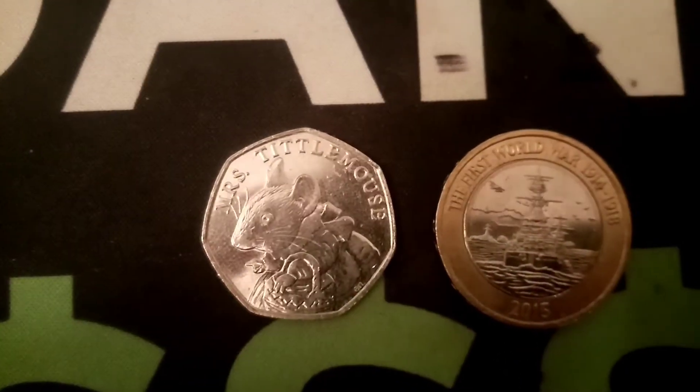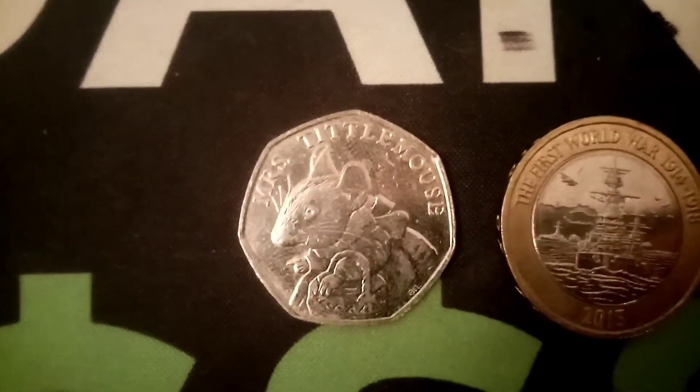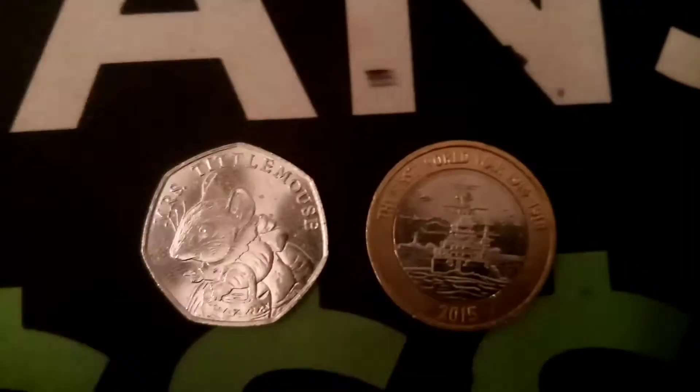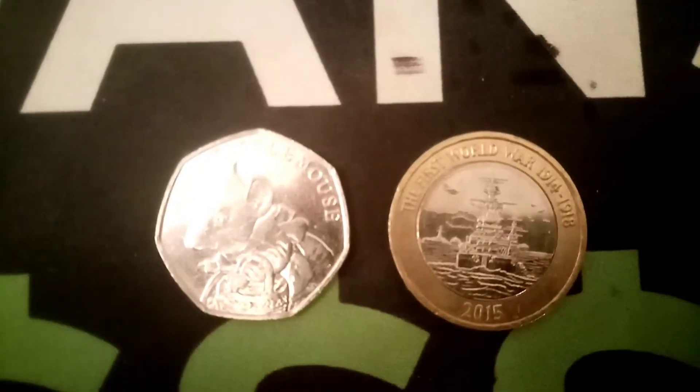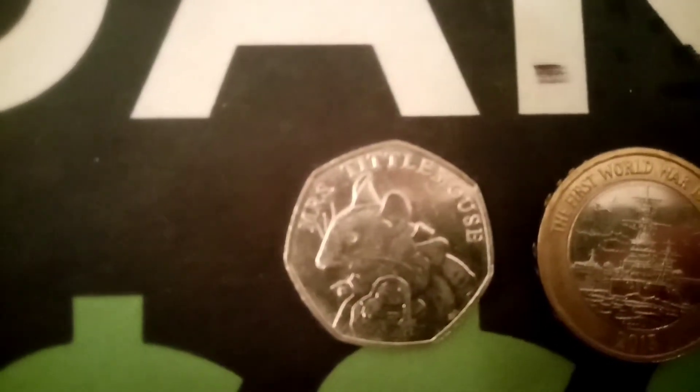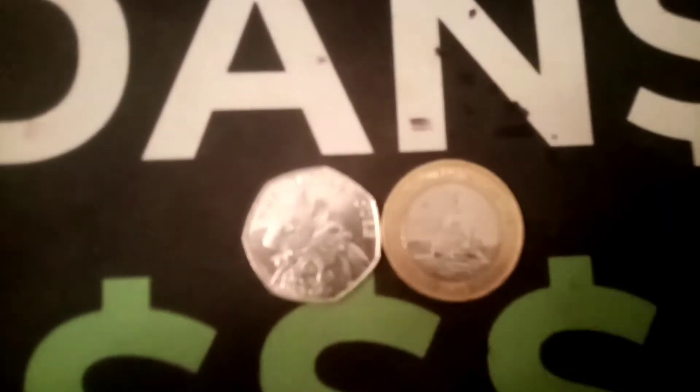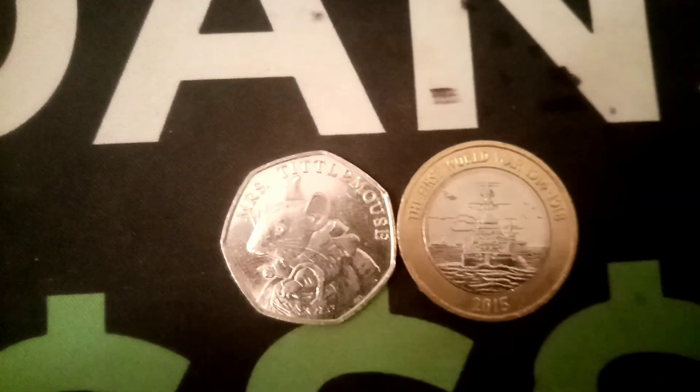What you'll have to comment in the comments section below is the year that your coin was made and which commemorative design was on the coin. So you could go for a 2016 50 pence Beatrix Potter anniversary, or you could go for a £2 coin like the one on the screen there.